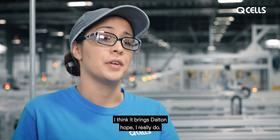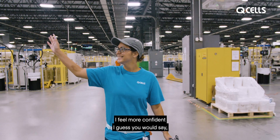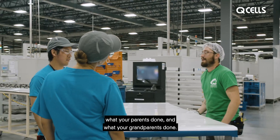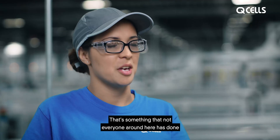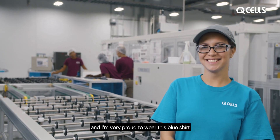I think it brings salt and hope. I really do. I feel more confident, because working in a carpet mill, you feel like you're doing what your parents done, what your grandparents done. I don't do that. I make solar panels. That's something that not everyone around here has done, and I'm very proud to wear this blue shirt.